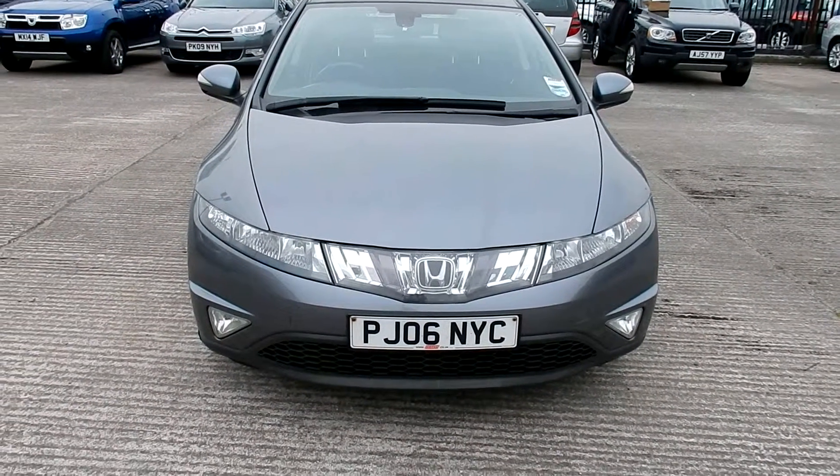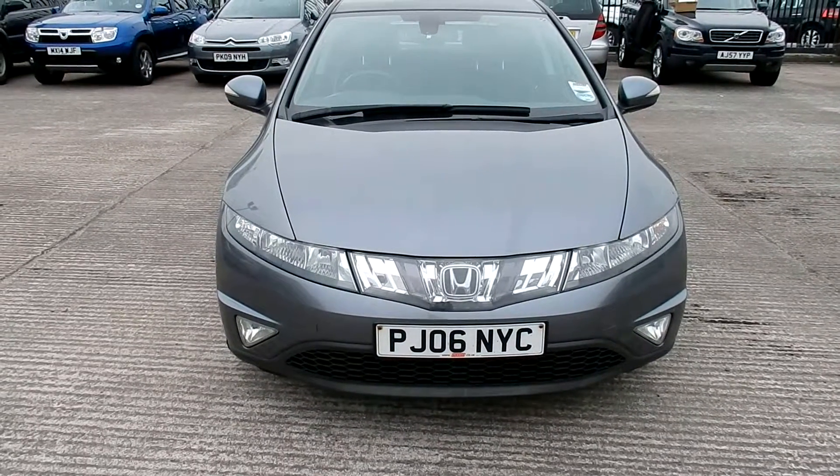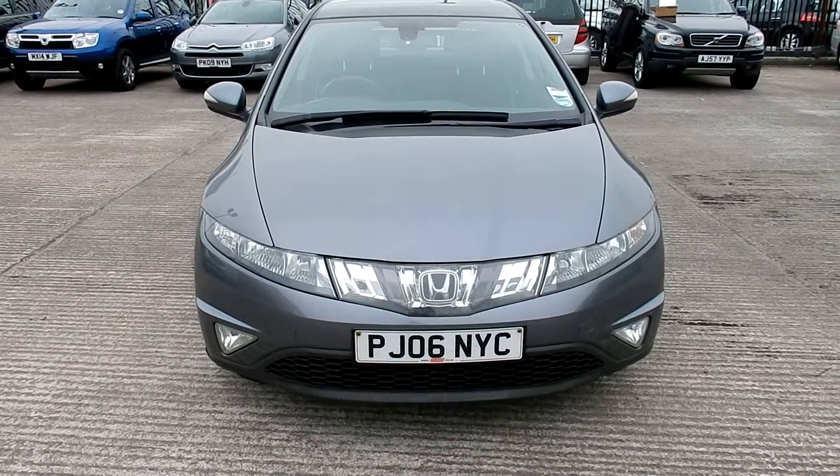I'm Rybrick Volvo in Warrington. Today we have for you an 06 registered Honda Civic, 1799cc petrol. It's an ESi VTEC, manual in grey.